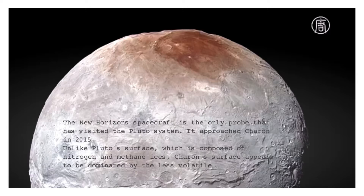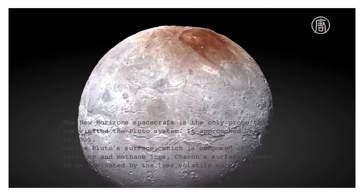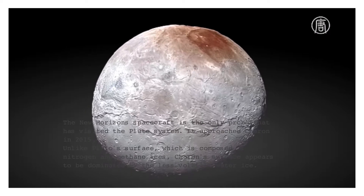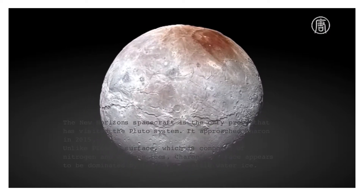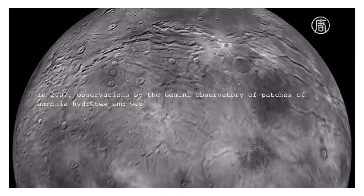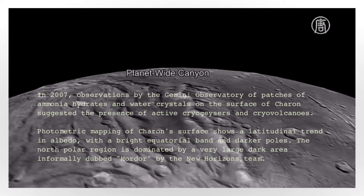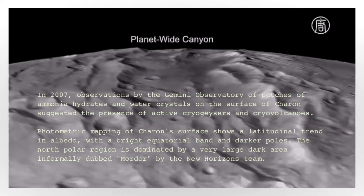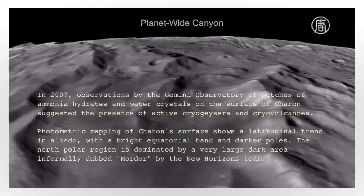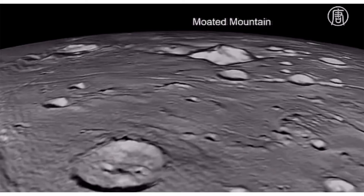In 2007, observations by the Gemini Observatory of patches of ammonia hydrates and water crystals on the surface of Charon suggested the presence of active cryogeysers and cryovolcanoes. Photometric mapping of Charon's surface shows a latitudinal trend in albedo, with a bright equatorial band and darker poles. The North Polar region is dominated by a very large dark area, formally dubbed Mordor by the New Horizons team.